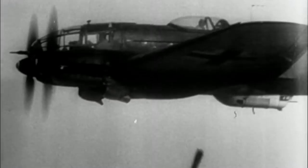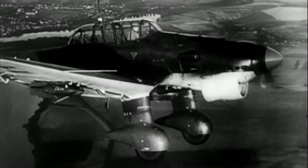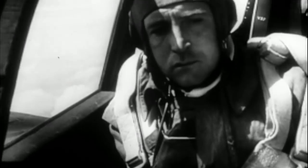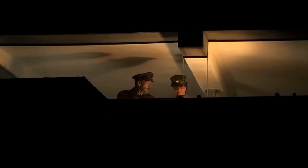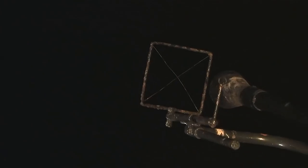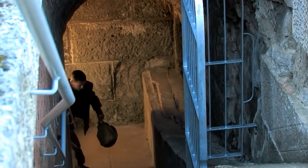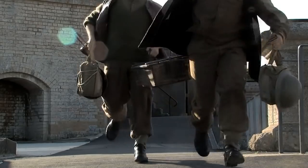New centuries bring new enemies and new technologies. And when World War II begins, the Nothe faces a challenge its original designers could never have imagined: attack from the air. The Nothe lies under the path of German bombers headed for Bristol. So once again, its position makes it important, and it becomes home to batteries of anti-aircraft guns and their crews. On the fort's ramparts, a Bofors gun is mounted that can fire 100 explosive shells per minute and hit aircraft up to a height of 20,000 feet. And the Nothe's massive walls again make it the perfect place to store ammunition, becoming one of the main depots for anti-aircraft shells for the southwest.